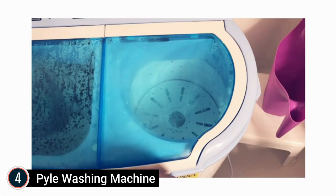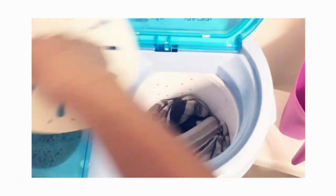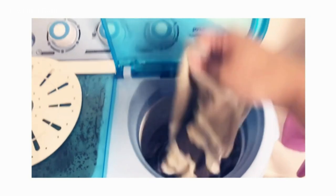Pile's Portable Washing Machines and Clothes Dryers make washing clothes easy, with the ability to accommodate small quantities of delicate items such as cloth diapers, lingerie, or even a few pairs of jeans.